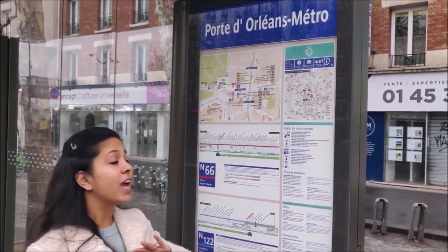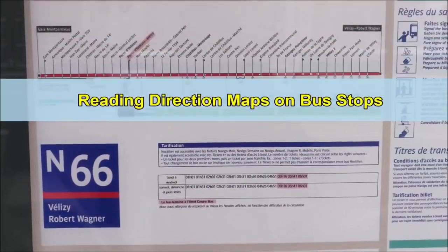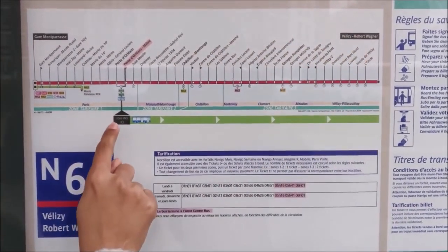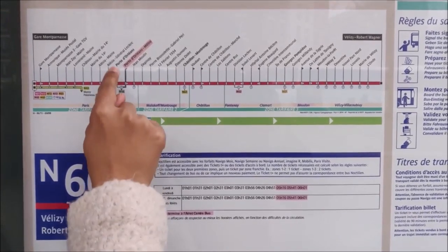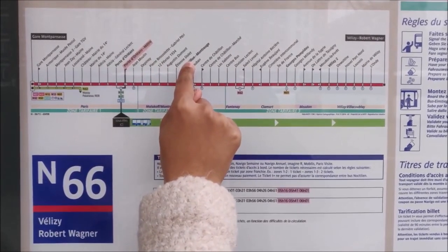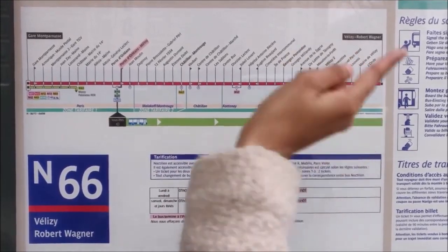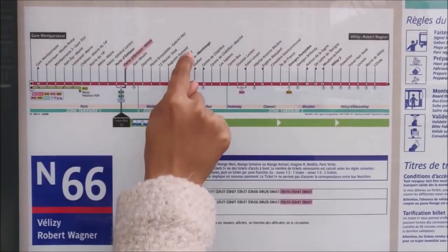Just like the trams, we have maps on all the bus stops. Every bus line has two directions. It's important to look at the direction — 'Vous êtes ici' means 'you are here'. I am at this bus stop and I have to go to Châtillon-Montrouge, so I'll take the bus going in that direction. If I take the opposite direction towards Gare Montparnasse, it will take me the wrong way.